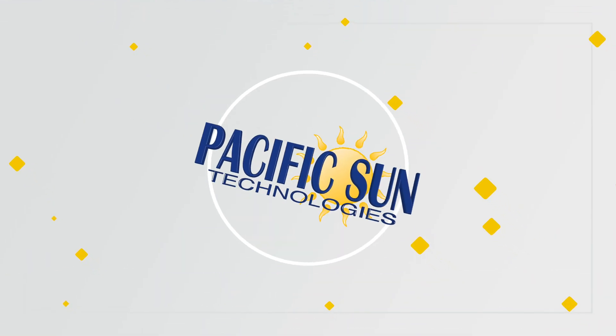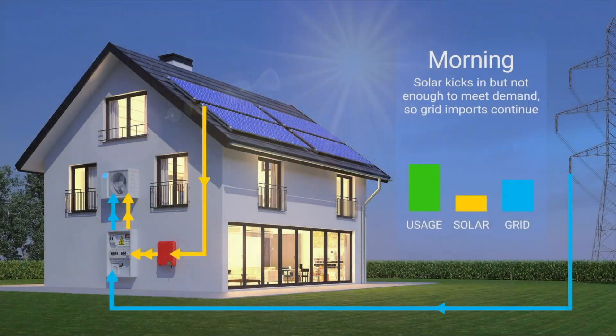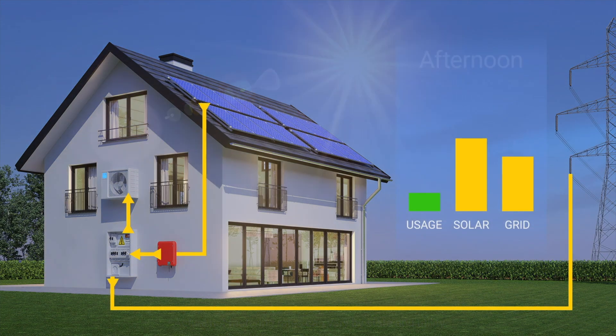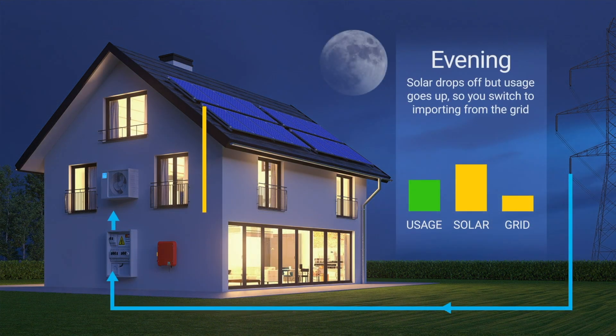Before we get into how net energy metering works, let's take a second to talk about what net energy metering is. Net metering, also known as net energy metering or NEM, is a solar incentive that allows you to store energy in the electrical grid with your utility provider, be it SoCal Edison or San Diego Gas and Electric. This occurs when your solar panels produce more electricity than you need and that energy is sent to the grid in exchange for credits. At night or during other times when your solar isn't producing enough and you have to use energy from the grid, you're deducting this energy usage from your solar credits. Very simple.